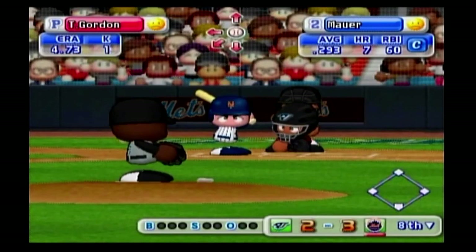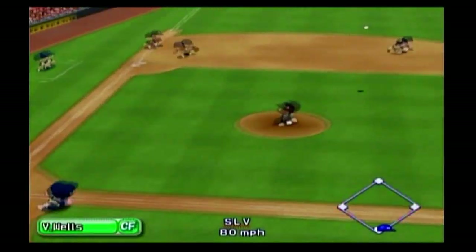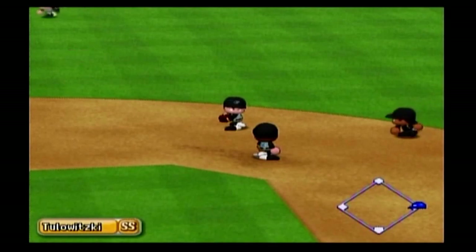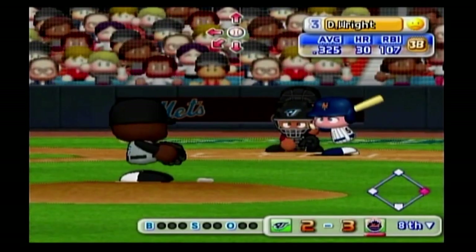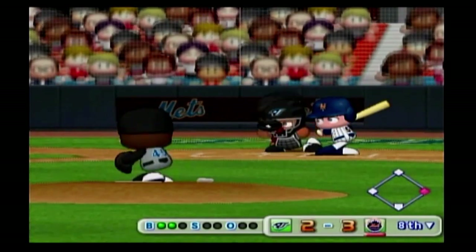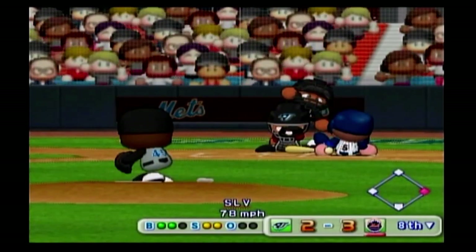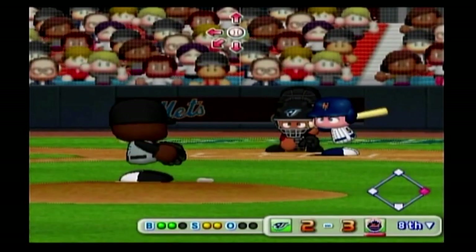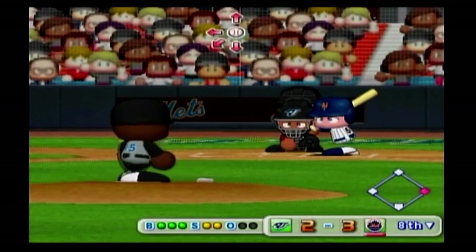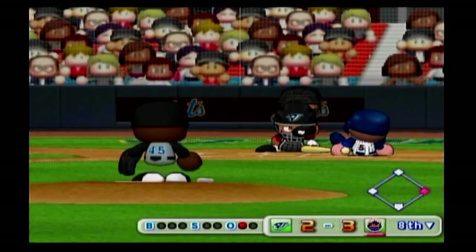The Mets are leading off in this inning with the number two batter in their lineup — this is his fourth at-bat. Count one and one. Liner to center field — we have a runner on with no outs. Here we go, the first pitch — ball. Strike — count two and one. Here's the two-one pitch — that's a strike. The pitcher makes a pick-off attempt to first. The count is even — that one clearly missed the strike zone, ball. Count three and two. The pitcher makes a pick-off attempt to first. Here's the payoff pitch — goes after it but comes up empty, strike three.